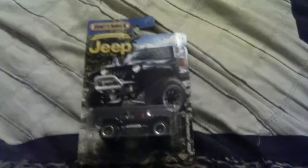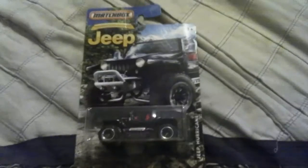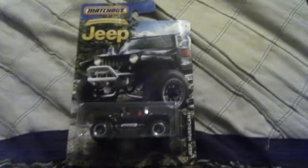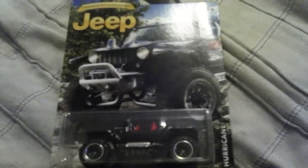Hey everybody, I just finished that short Commander video, but right now we are looking at the Jeep Hurricane. I never heard of it, but my sister picked it up from Walmart. This is the Matchbox Jeep Hurricane. I saw a video about a Jeep Hurricane — it looked like the Jeep series. I never heard of this in a Jeep series. When I was little, I think I used to have a kids' version you could actually drive.